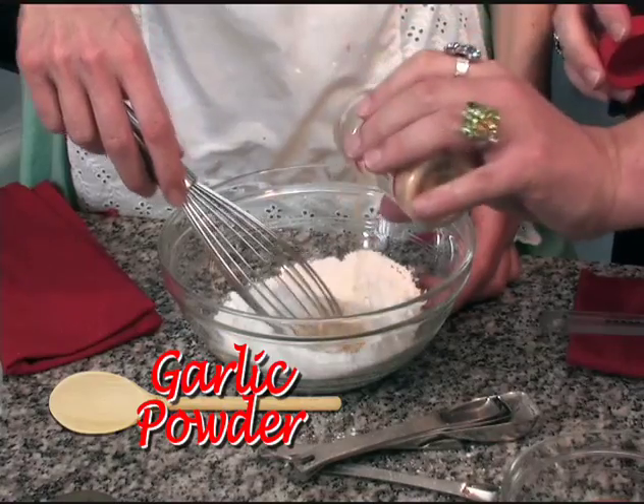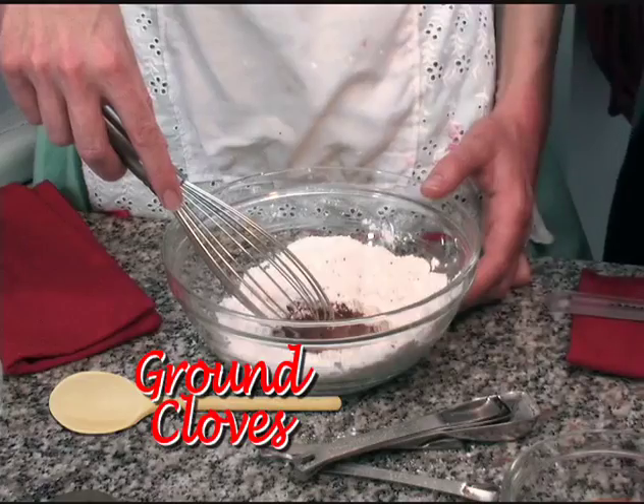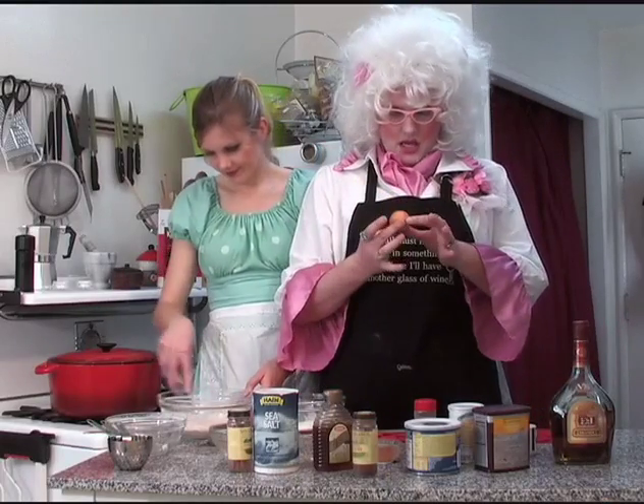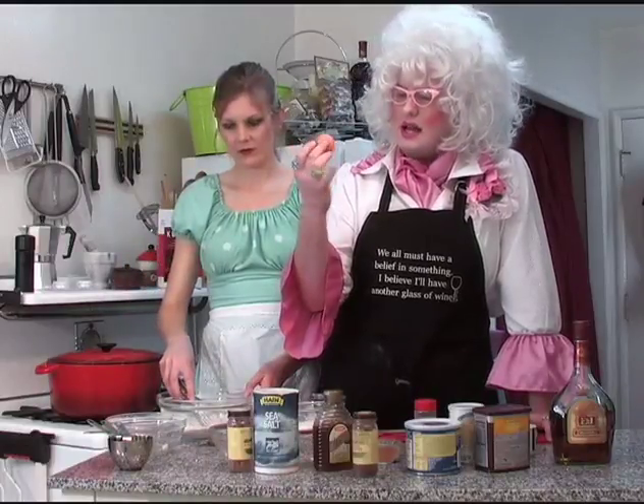Now take the garlic powder — that's wonderful for cupcakes, isn't it, muffins? Brown cloves are very important. Yes they are. And now we've got the eggs. I don't know what happened but these eggs are really, really sweaty.